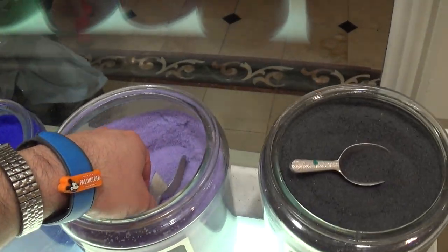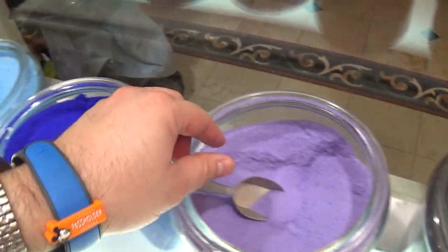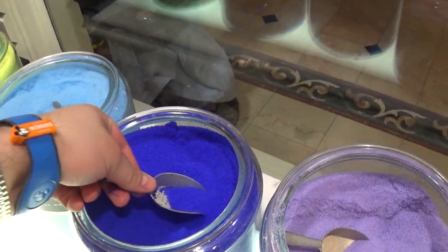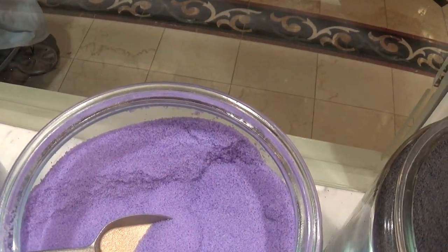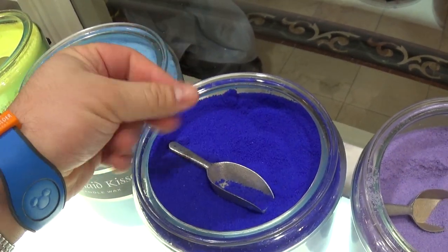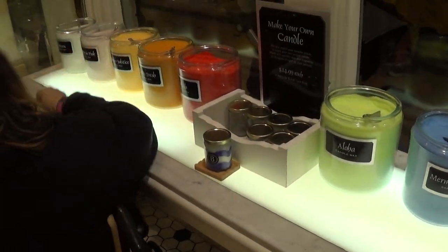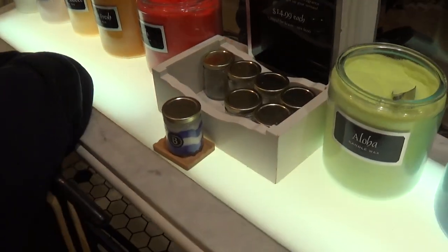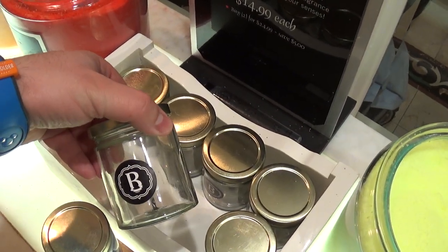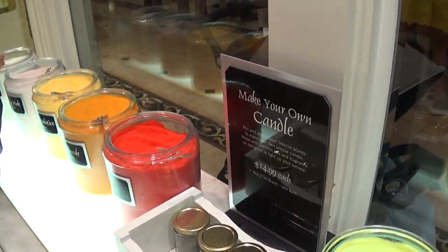I like the different colors. They're like tiny little balls, different kinds. $14.99 each. I guess you fill up one of these to make your own candle. Buy two for $24.99.